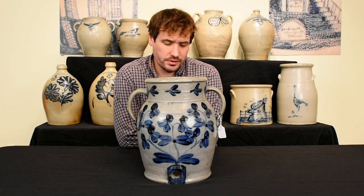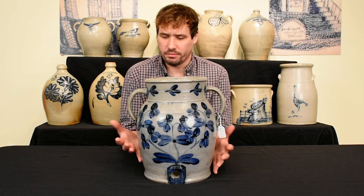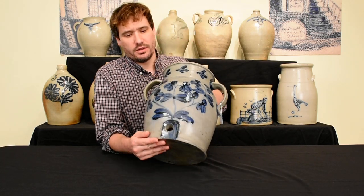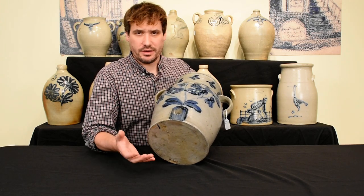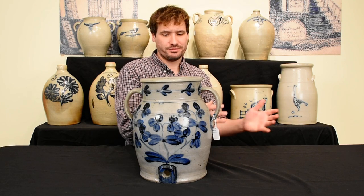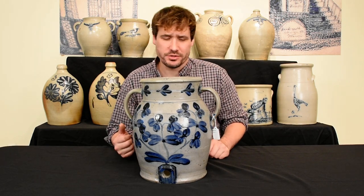Hi, Mark Zip at Crocker Farm Auction. I'm here to discuss a great example of Baltimore stoneware that we'll be selling in our summer 2021 auction. This water cooler bears the classic Baltimore decoration of the clover plant, which is ubiquitous in post-1845 Baltimore stoneware production.